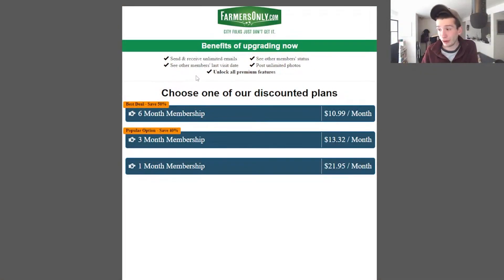Naturally, we're going to talk about the subscription because there's really nothing else you can do on the site until you pay for it. It's always flashing at the top of the screen, letting you know to subscribe. For one month, it's $21.95. Three months is $13.32 a month, which works out to about $39.96. And six months works out to $10.99 a month, which is around $65.94.